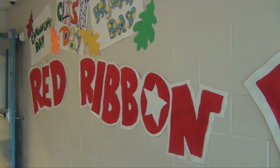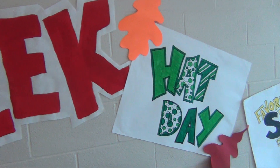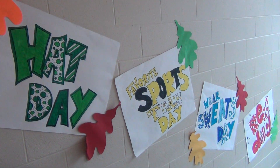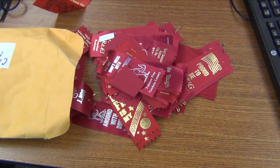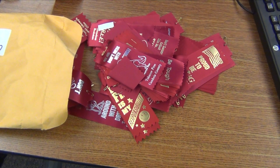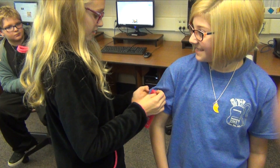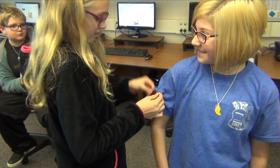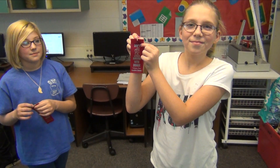Next week begins our school's Red Ribbon Week. Each day, students may dress accordingly to a given theme that you can find posted in the upstairs hallway. There will also be a number of drawings for exciting prizes from the numbers found on the bottom of your red ribbons that are handed out by your teachers. Always listen to the announcements in case your number is selected. At the end of the week, our annual Red Ribbon Carnival will be held with many exciting games and activities available for your participation.